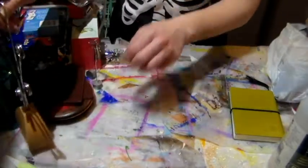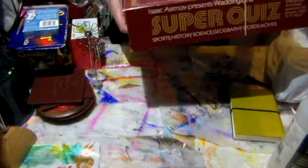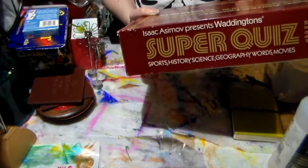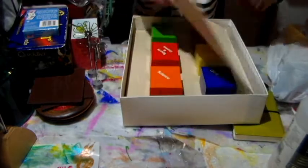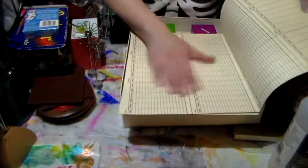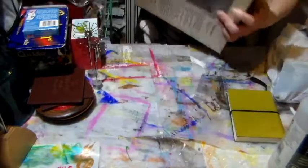Then I got this game — Isaac Asimov Super Quiz, with five thousand seven hundred and sixty general knowledge questions with answers at three levels of expertise. I love those games because they're fun to use in junk journals. The big pieces are going to be great in junk journals, and there are all the cards too — only about 99 cents, so lots of fun things in there.